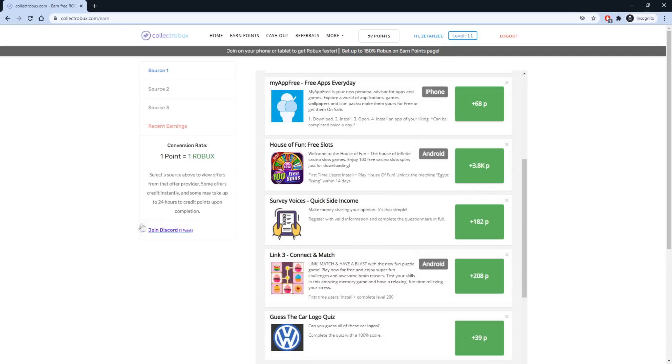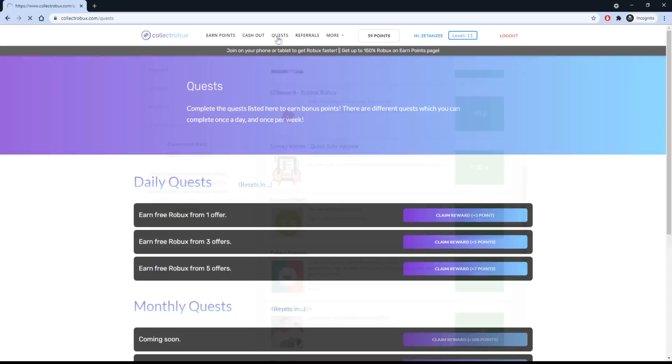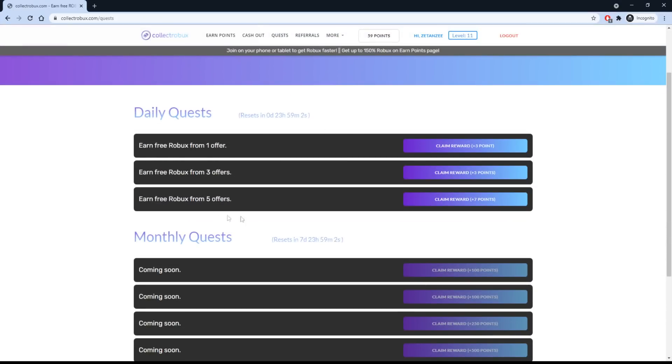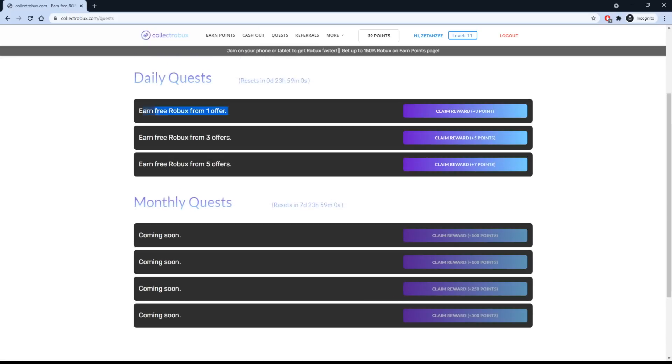The website is currently giving up to 150% Robux so be sure to start earning now. Don't forget to join the Discord server to get one bonus Robux — this server gives away between 500 to 10,000 Robux every day. The website just added a new page called Quests, with daily quests for you to complete to get free Robux, and many more will be added in the future.